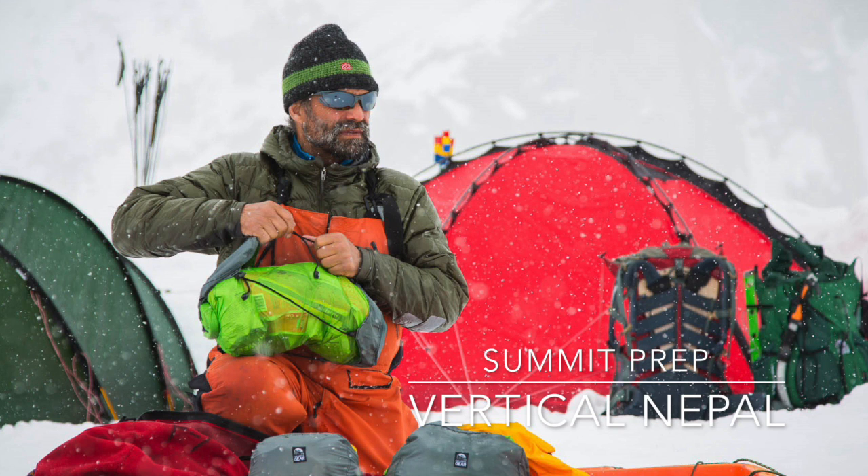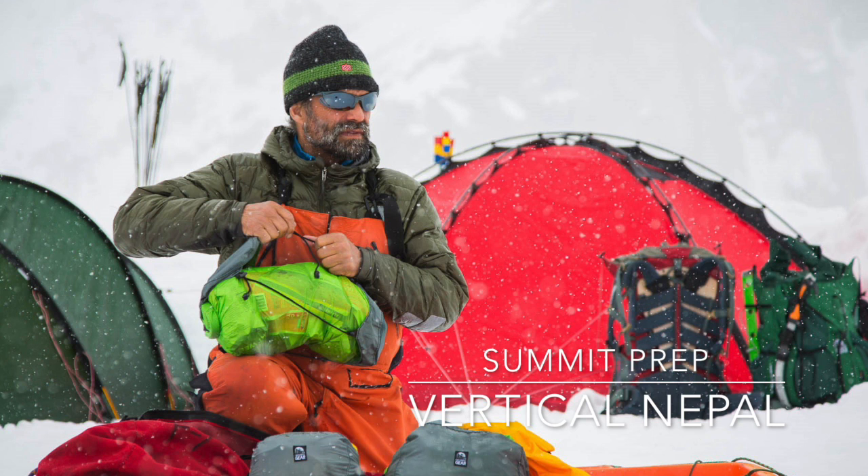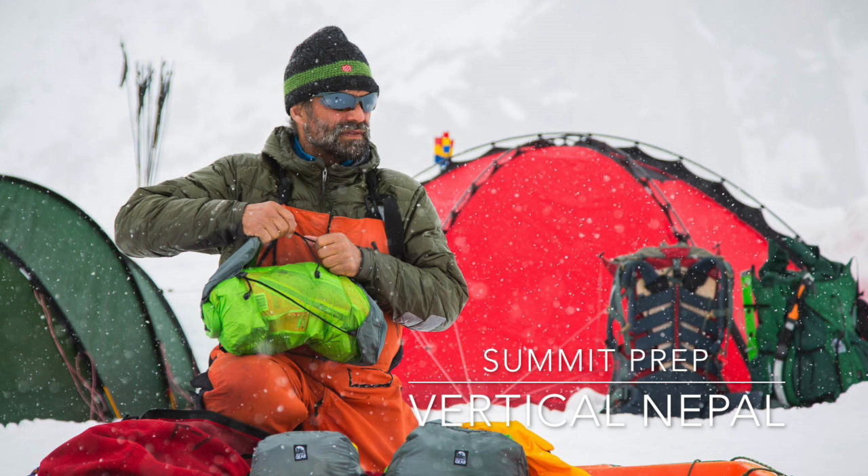Hello friends, this is Pascale calling in from Base Camp on Friday, October 28th. We had a really awesome rest day here — just the usual Base Camp rest day type of activities: some laundry, airing out the sleeping bags, trying to burn out some of the bed bugs we've picked up along the way.